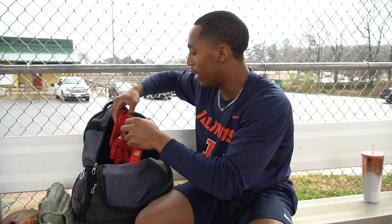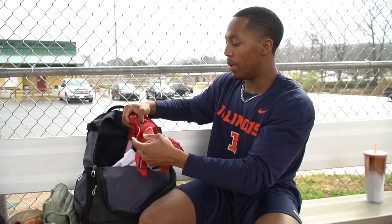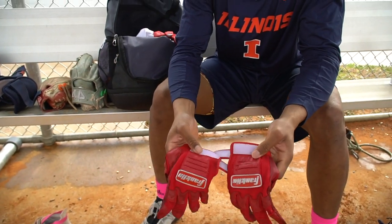Next I'll get into my gloves. I've got a bunch of pairs of gloves. The main gloves I wear are Franklins — probably these red Franklins. I go to Woodward; our main colors are red. They're real comfy, and the more I wear them, they customize to my hands, so it feels real grippy. I like to keep my hands protected.